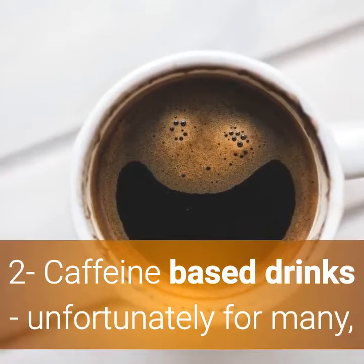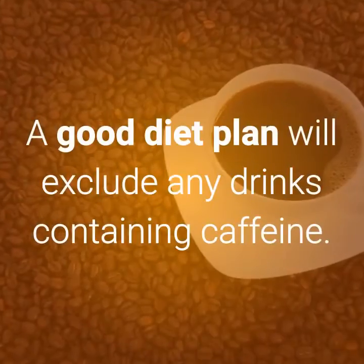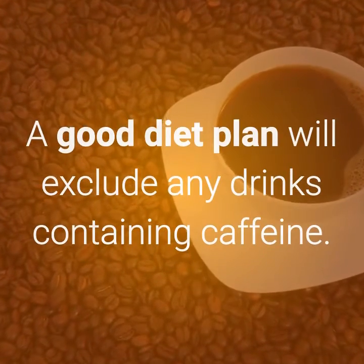Number 2: Caffeine-based drinks. Unfortunately for many, this is a tough one to say goodbye to. A good diet plan will exclude any drinks containing caffeine.